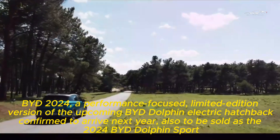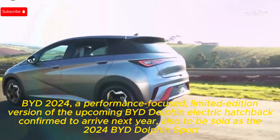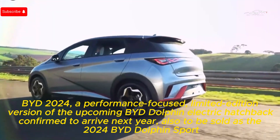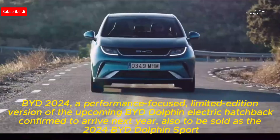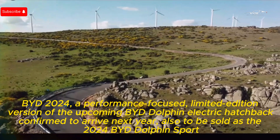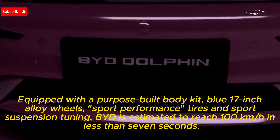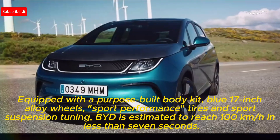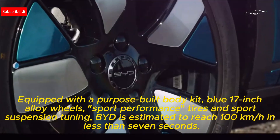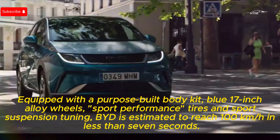BYD 2024 — a performance-focused, limited-edition version of the upcoming BYD Dolphin electric hatchback, confirmed to arrive next year, also to be sold as the 2024 BYD Dolphin Sport. Equipped with a purpose-built body kit, blue 17-inch alloy wheels, sport performance tires, and sport suspension tuning, BYD is estimated to reach 100 km per hour in less than 7 seconds.